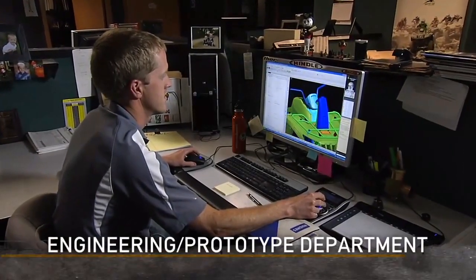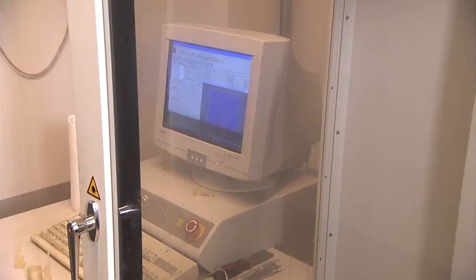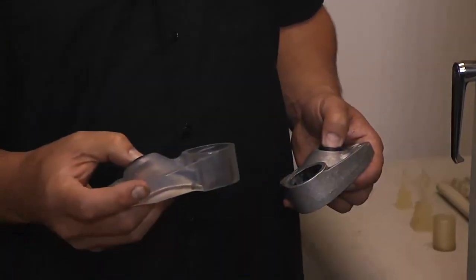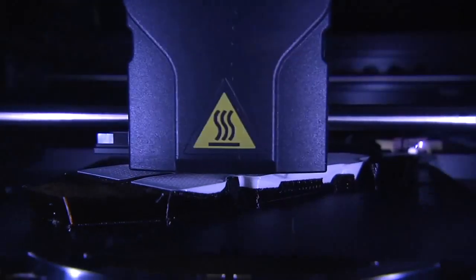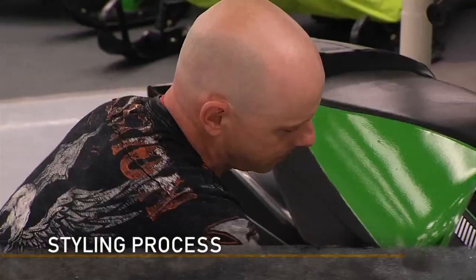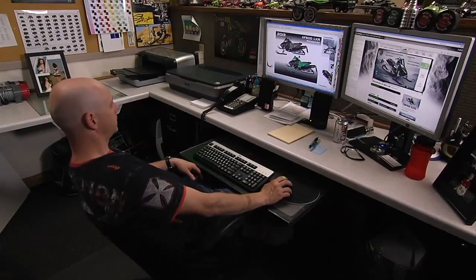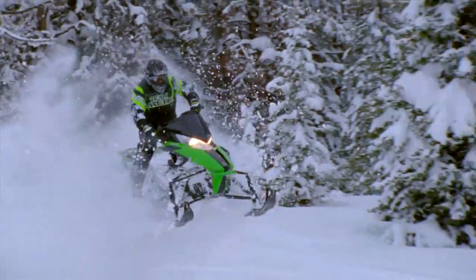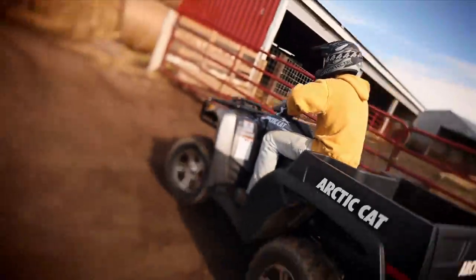Design engineers at Arctic Cat use advanced tools like 3D imaging software. Then they turn to the stereo lithography or SLA machine, which turns a CAD drawing into a 3D prototype in short order, or the Dimension 3D printer, which does the same thing for smaller parts using different technology. Arctic Cat engineers use these advanced tools as they work on styling the next generation of vehicles. They keep abreast of market trends and what's happening in our own and related power sports industries. We're always striving to develop vehicles that are better than our current ones and better than what the competition has to offer.